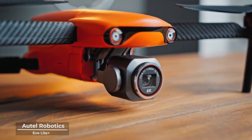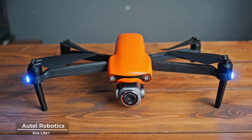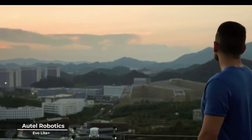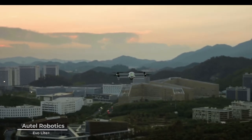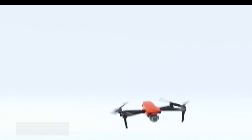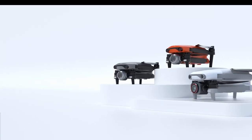As you stand on the brink of a new horizon, remember that with the Autel Robotics EvoLite Plus, the world is not just a place to explore, but a canvas to paint your masterpiece. Embrace the ingenuity. Embrace the creativity. Embrace the Autel Robotics EvoLite Plus.